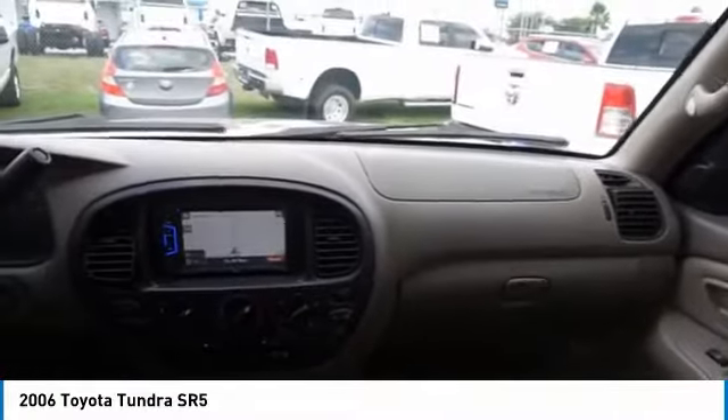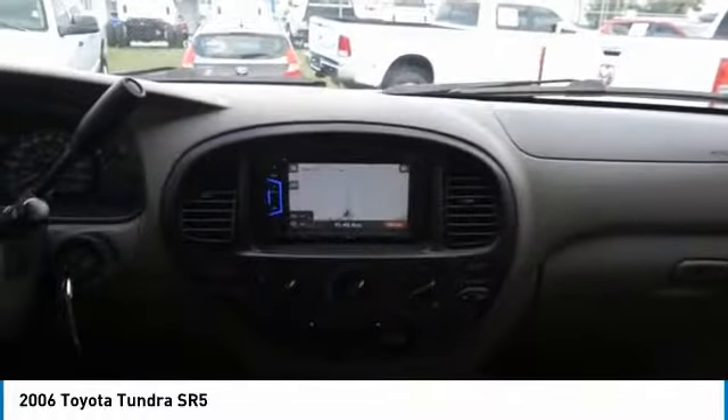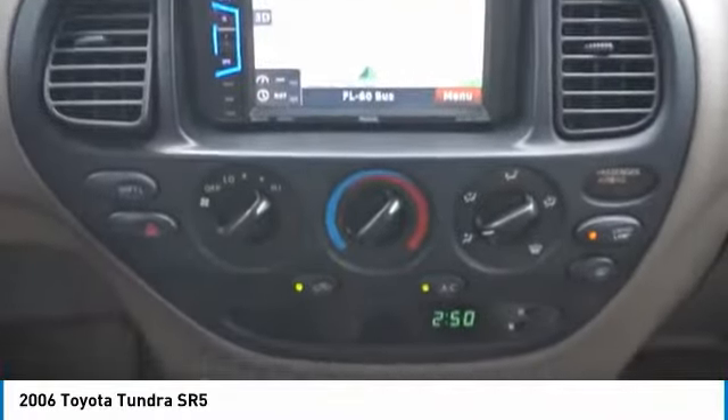With a towing capacity of up to ten thousand plus pounds and a payload capacity of over two thousand pounds, the Tundra is the perfect mix of power and efficiency.